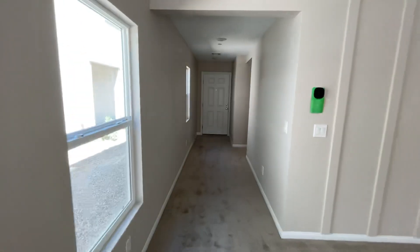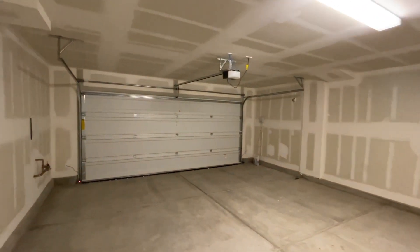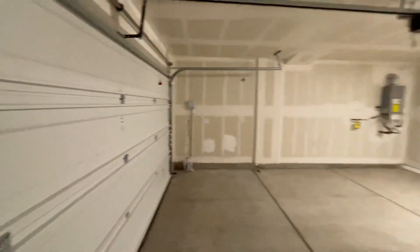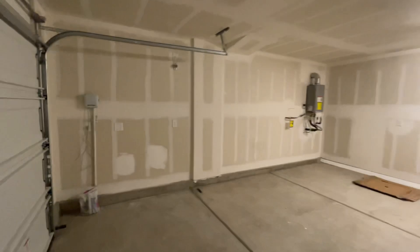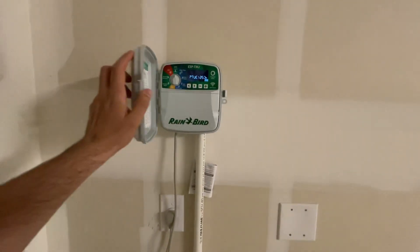This is a good deal in my opinion because it is listed for $415,000. If you were to build this house yourself right now, it would probably cost the same price, but you'd have to wait on their waiting list before you get a lot. A lot of people are willing to pay more for a house that is already built, and being that it's new as well, that's awesome.